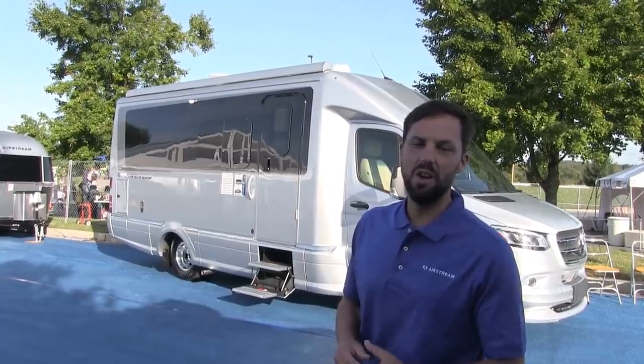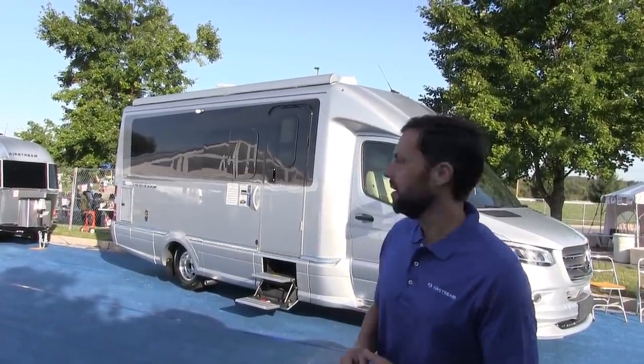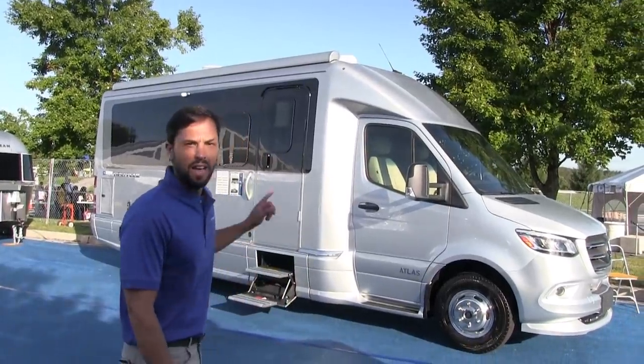It's a 3500 series cutaway chassis with a 3-liter turbo diesel engine and 188 horsepower. The motorhome is 24 foot 9 inches long and 10 foot 6 inches tall.